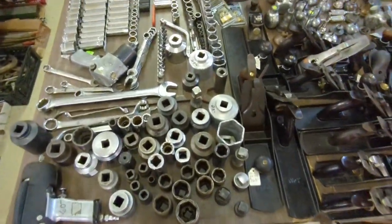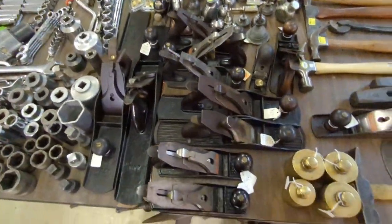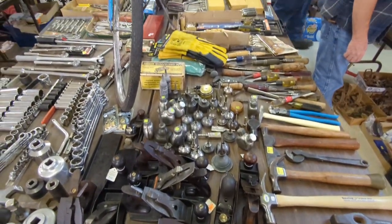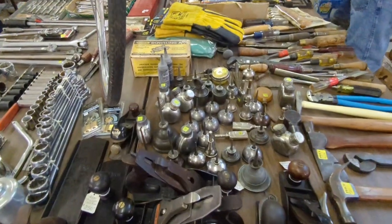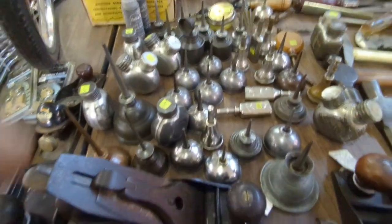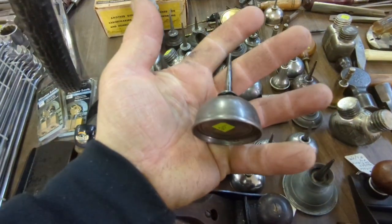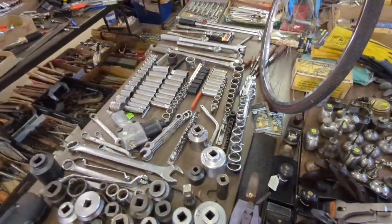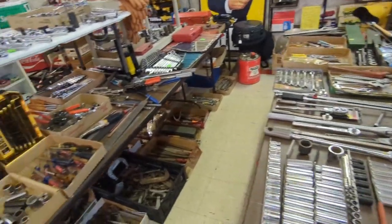If any of you guys out there collect antique tools, this is definitely a place for antique tools. Look how small these are compared to my hand. Very neat and organized flea market.